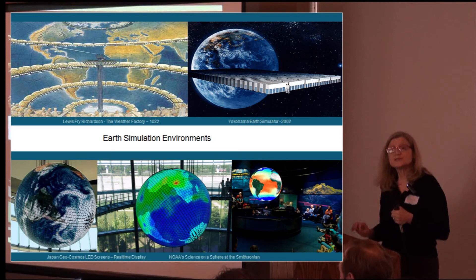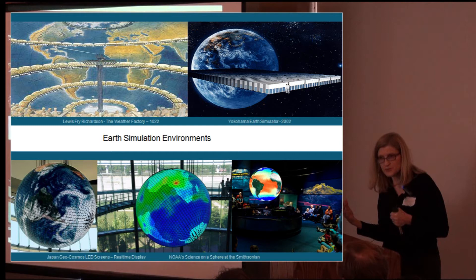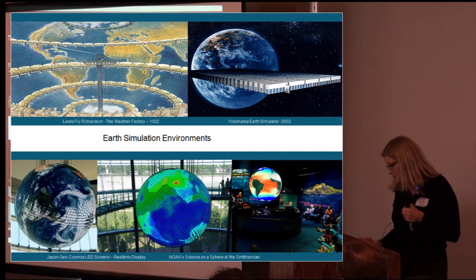Earth simulation environments go back a long ways. Louis Fry Richardson, a meteorologist, created this notion of a weather factory with 64,000 human computers, computing weather information in 1922. The only huge earth simulator we have right now, started in 2002, is in Yokohama, and it doesn't do the whole earth. Projection systems work nicely. NOAA's Science on a Sphere has been around about 10 years and is in most museums. Japan has Geo-Cosmos.